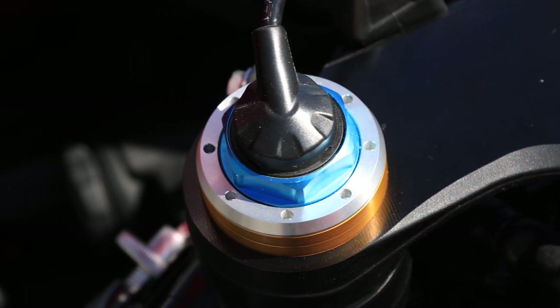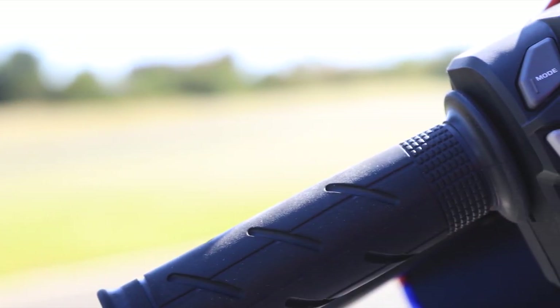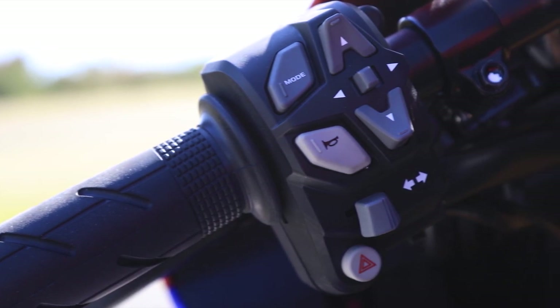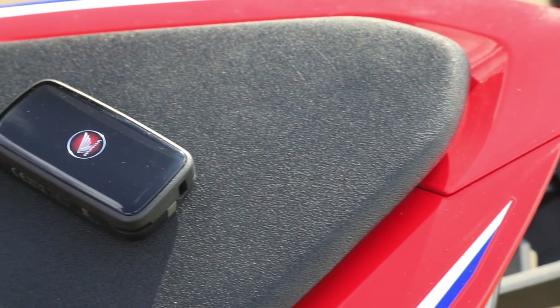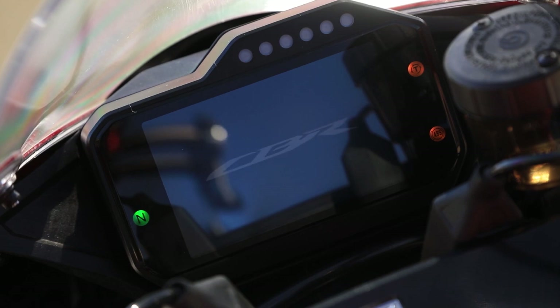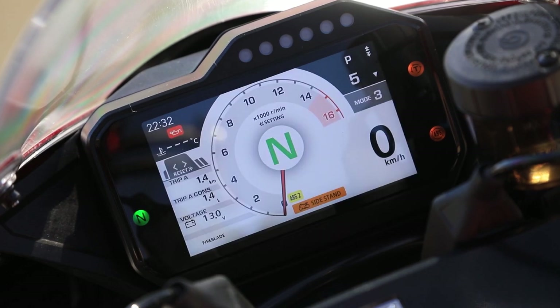A nova CBR Fireblade também conta com ajuste anti-wheeling, quick shifter up and down, amortecedor de direção programável eletronicamente, e controle de largada. Você ajusta tudo isso no novíssimo painel, que é simplesmente impressionante — dá pra ficar o dia inteiro brincando com ele. Ele tem vários estilos de painel, cor de fundo, cronômetro, inclinação. É muito completo.